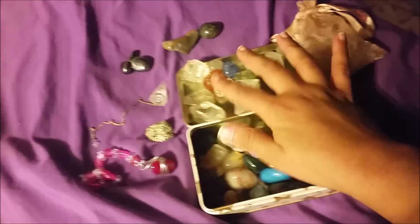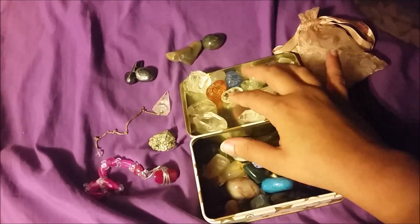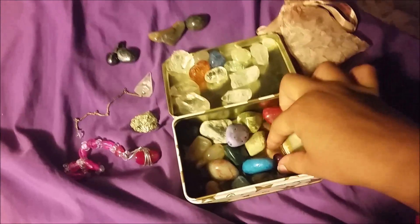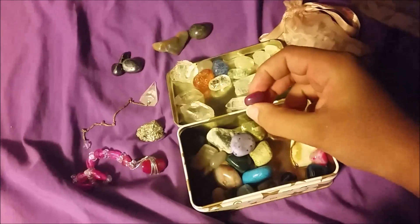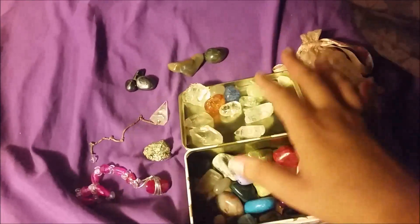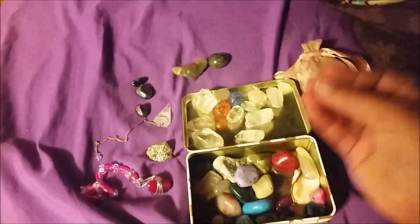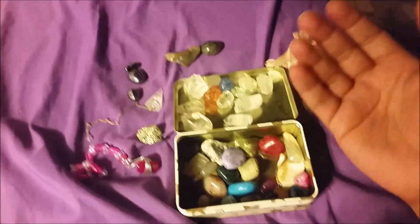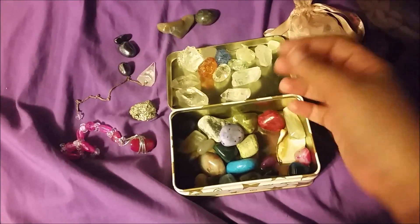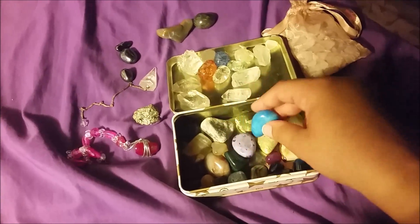I got these crackle quartz from a bin at gas stations when we'd go on road trips, and that's where I got these dyed agates from as well. The hematites also came from there. It was a bin full of stones — you'd get a little velvet bag and fill it as much as you could for only a couple of bucks.